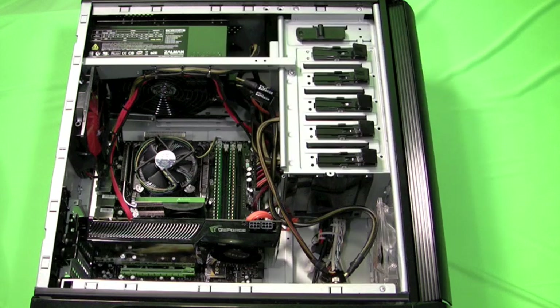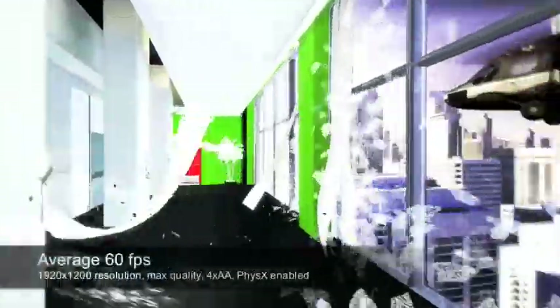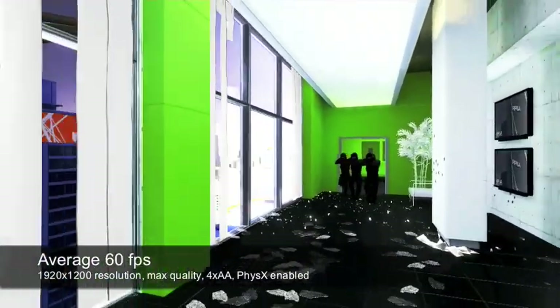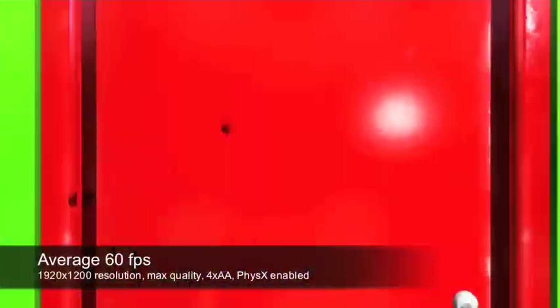To demonstrate the performance, we use the games Mirror's Edge, Company of Heroes, Far Cry 2, and Race Driver Grid. In Mirror's Edge, you can expect an average of 60 frames per second at full HD resolutions with four times anti-aliasing, maximum quality settings, and hardware physics enabled.